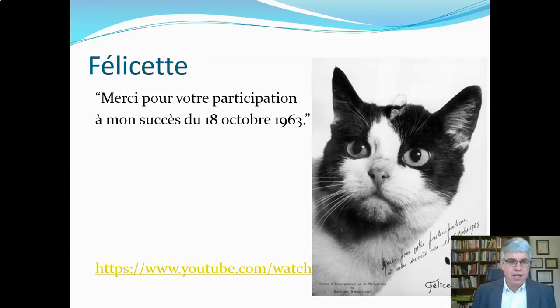So that says: thank you — merci — for your participation in my success, the success on October 18th, 1963. And if you download this video, you'll be able to get a link to a video where they don't quite interview the cat, but they show what she did in space.